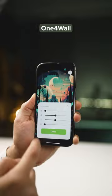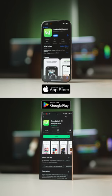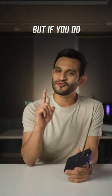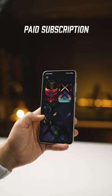The app is called One for Wall and it's available on both iPhone and Android. A lot of the wallpapers are actually free, but if you do get greedy, there is a paid subscription that can unlock all the wallpapers. You're gonna love it.